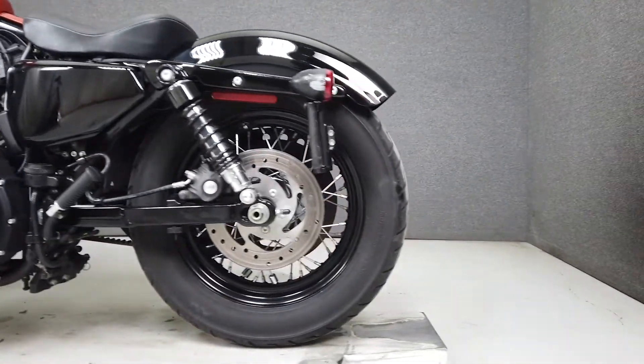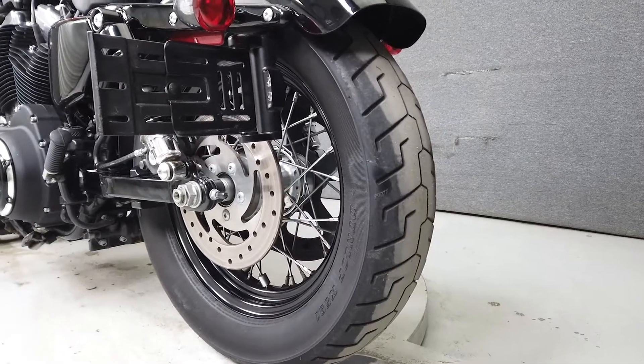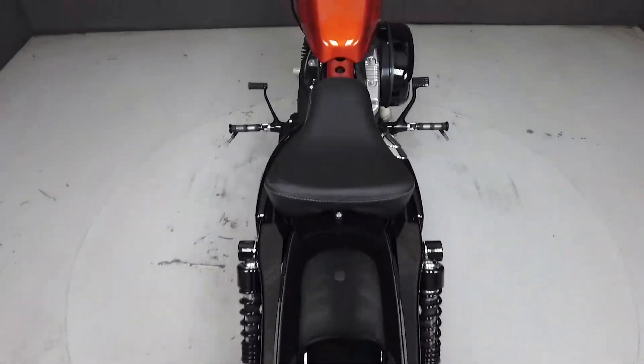While this vehicle does not pass New Hampshire state inspection, all it needs to do so is an exhaust that falls within the New Hampshire decibel limits.